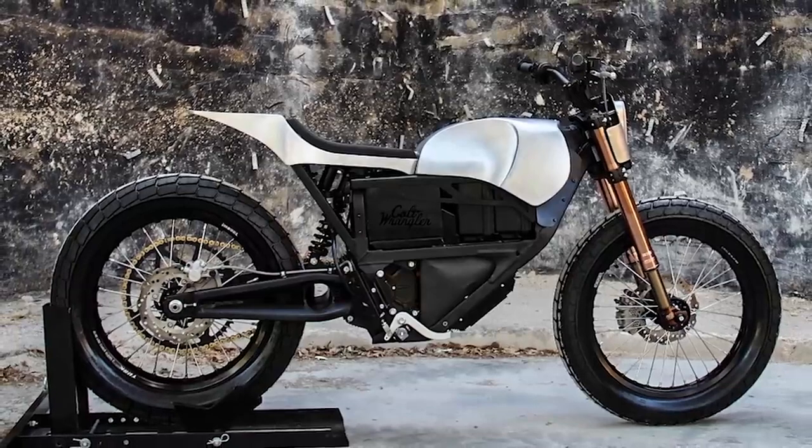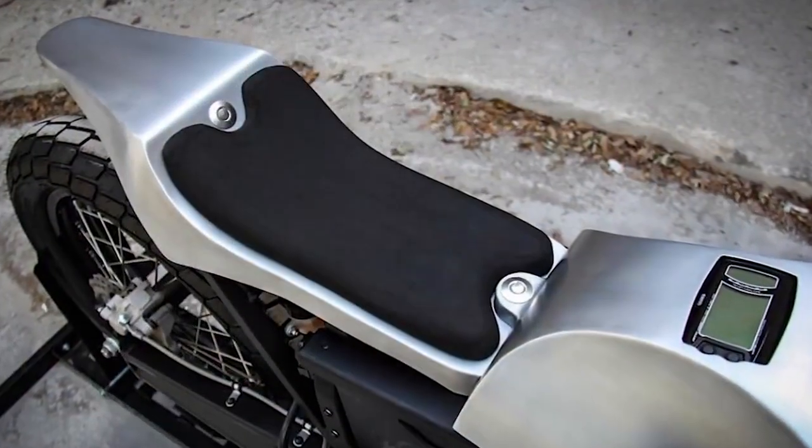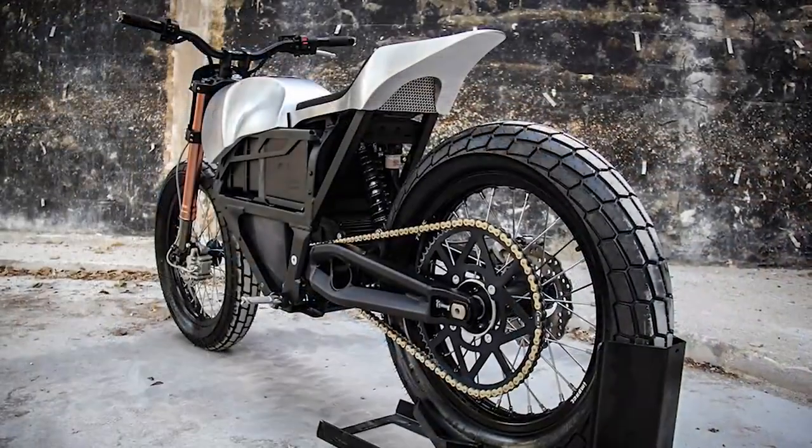It was made with four pieces and took Colt almost three days to complete. The tail section is a combination that was inspired by both flat trackers and super bikes.